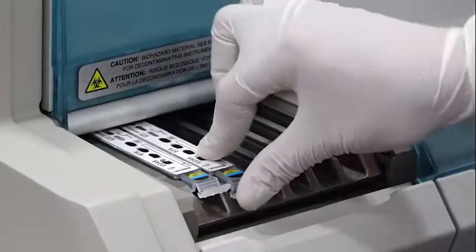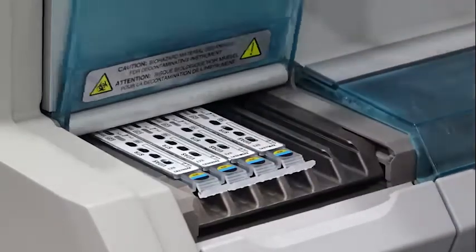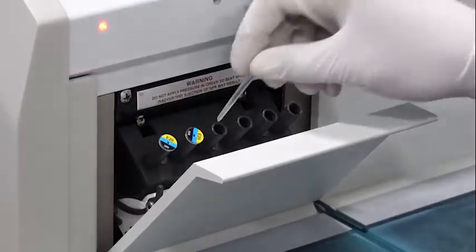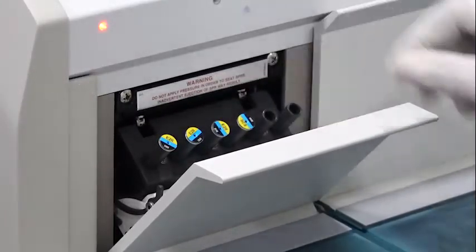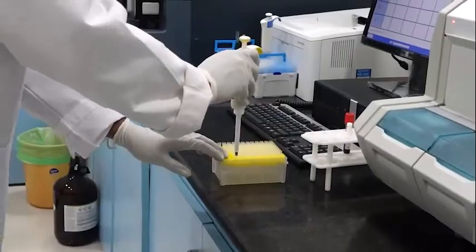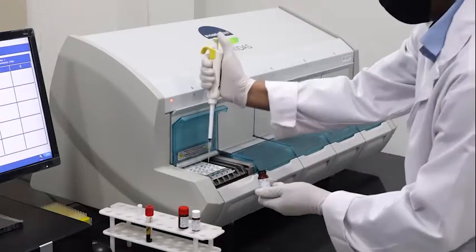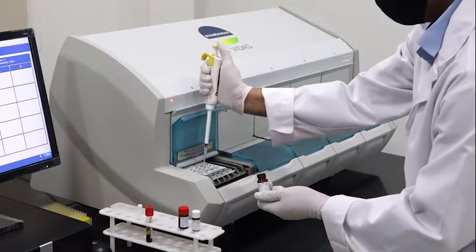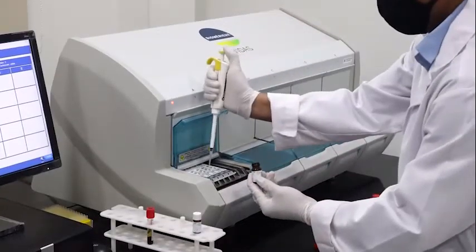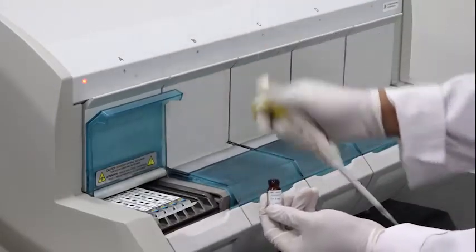These are loaded into the machine, and at any given time up to 6 tests can be done simultaneously. You see the tips being loaded into the system. This is a completely automated system — the lab technician has to add a few control samples, then the actual blood sample, then allow the machine to run the test. It is as simple as that and everything is automated.